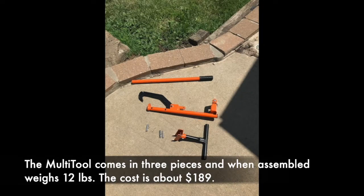The Multi-Tool comes in three pieces, and when assembled, weighs 12 pounds. The cost is about $189.